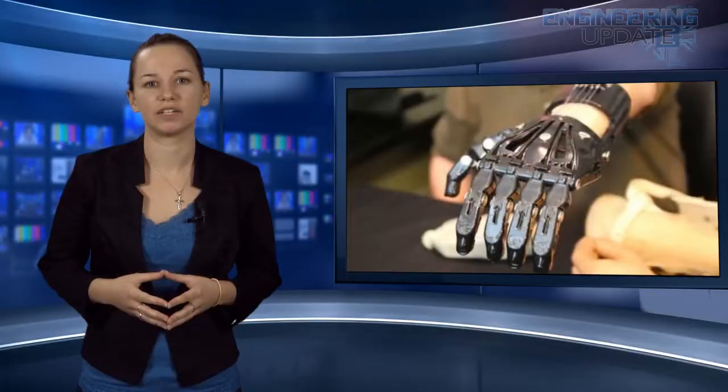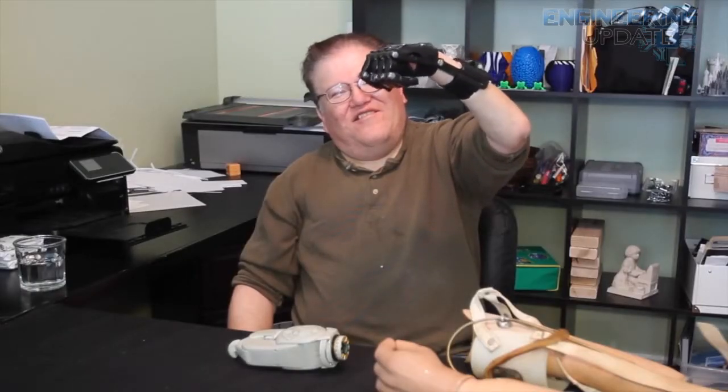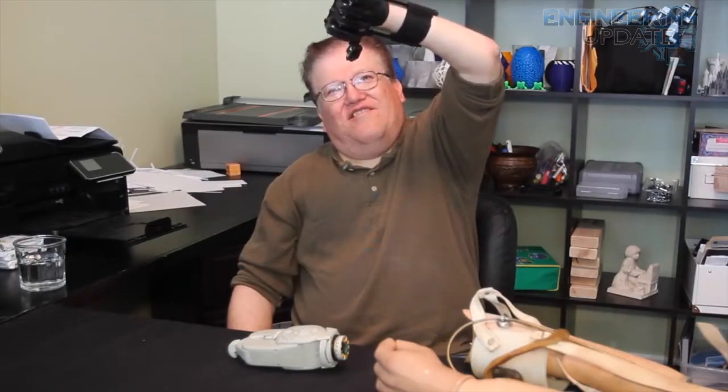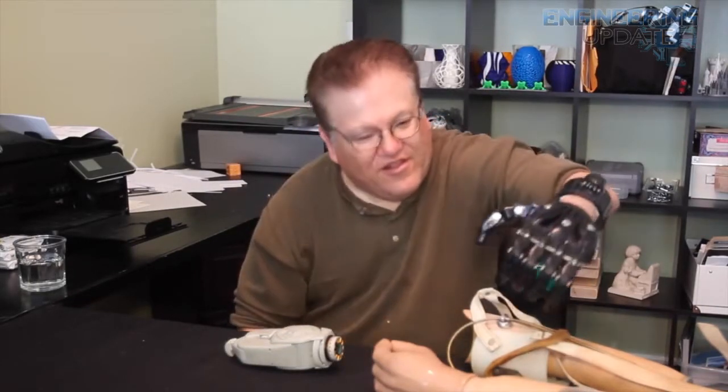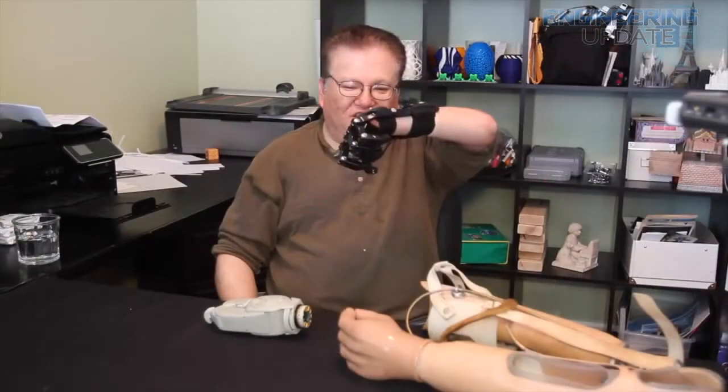However, it also has the potential to replace expensive medical equipment with cheaper and more personalized technologies. Jose Delgado Jr., a 53-year-old man born without most of his left hand, is one person that stands to benefit greatly from 3D printing. Jose has a $42,000 myoelectric prosthetic arm that is able to use muscle signals to open and close. Insurance paid for some of it, but he paid about half out of pocket. The drawbacks of his traditional prosthesis and the expense had Jose looking for a better alternative.